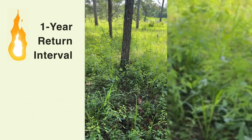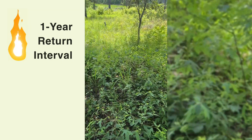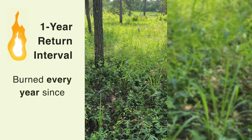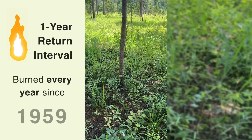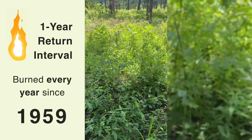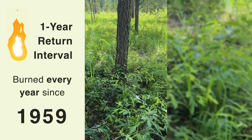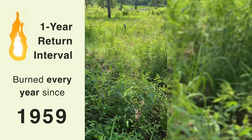It's actually kind of remarkable — the ground cover in this treatment here. This has been burned every year, including this one, just a few months ago, since 1959. Pretty crazy. That is still pretty good structure for a quail and for a poult.